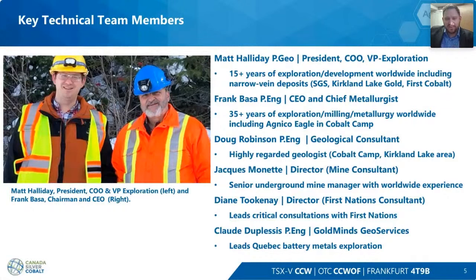Jacques Manette, a director of the company, is a mine consultant who has worked all over the world bringing mines to life — important for our ramp. Diane Toukney, another board member, is a First Nations and community relations consultant — it's really important to have her on board to keep all our community relationships and agreements in good standing. Claude Duplessis works for Goldmines Geoservices and is our lead on the Quebec battery metals exploration side.